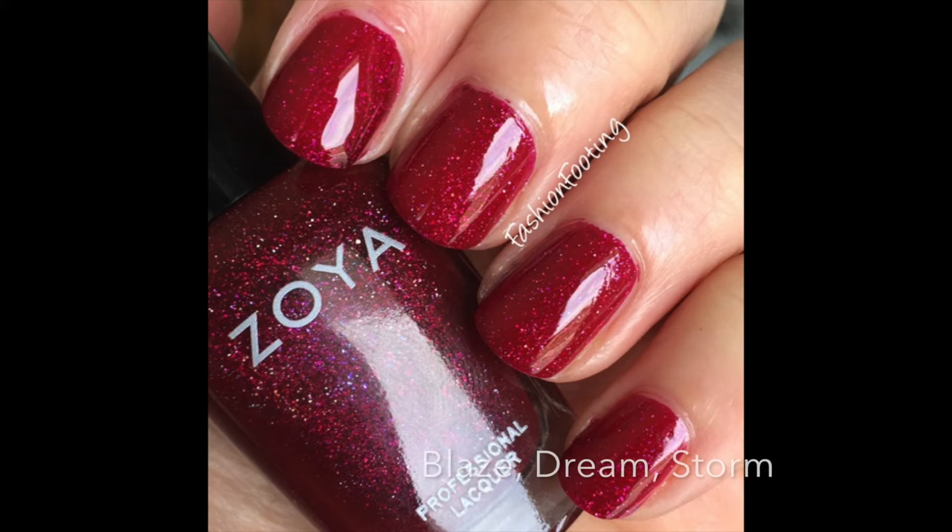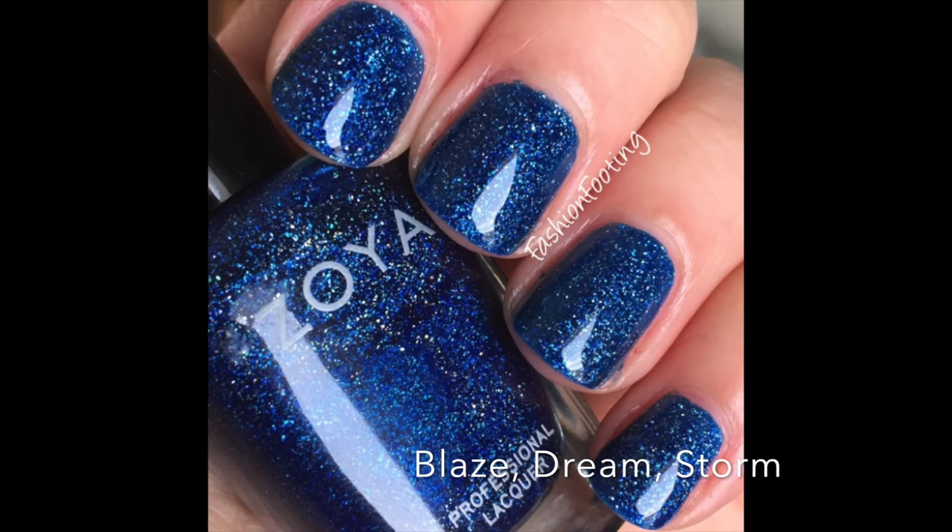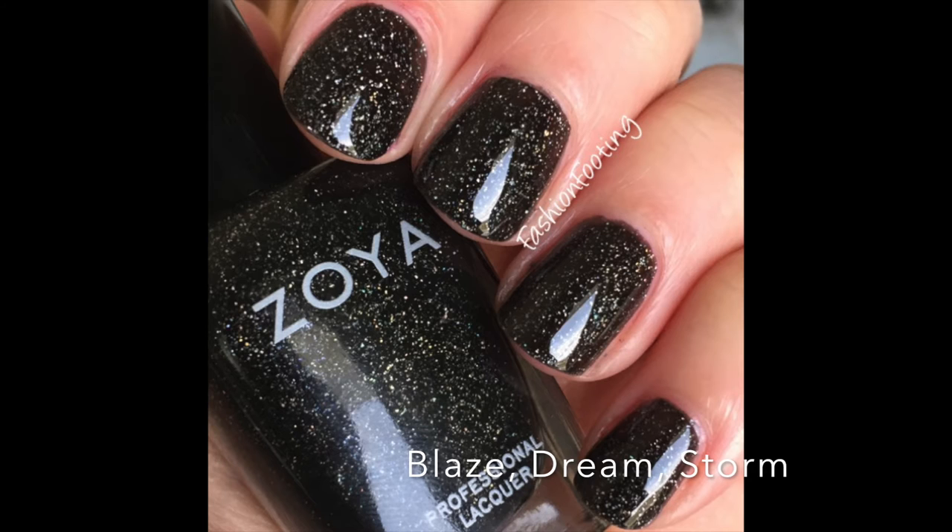I'm going to go out of color order and talk about these three all at once because they're the same finish. These are Blaze, Aurora, and then the blue one is Dream — these are Zoya's scattered holographics. Why do you not make more of these, Zoya?! These are amazing. They also have Storm. These are gorgeous and they don't really look like much in the bottle, but when you put them on your nails you're like, holy crap, this is amazing! I am desperately waiting for them to do more of these in pastels, brights, saturated colors, and jewel tones.